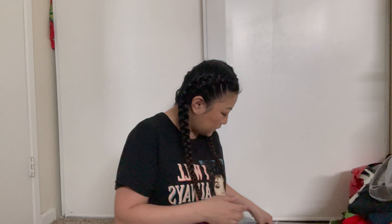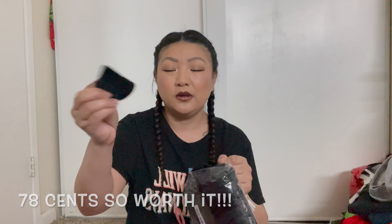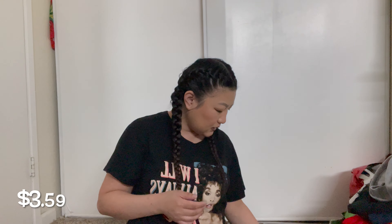And then you guys know how it goes. I also got these little hair puffs — I bought like 50 of them in black, which is definitely worth it.